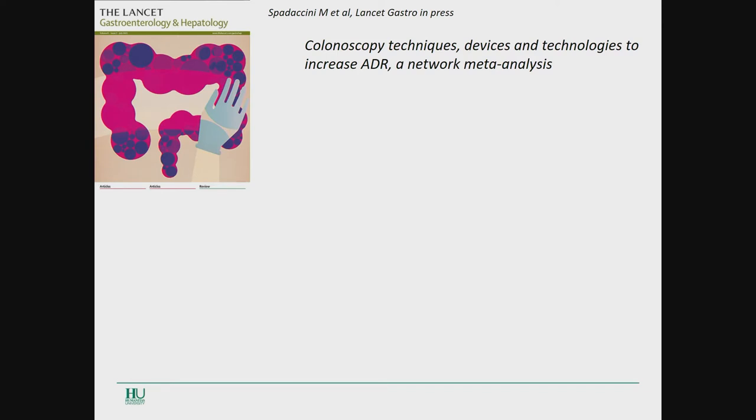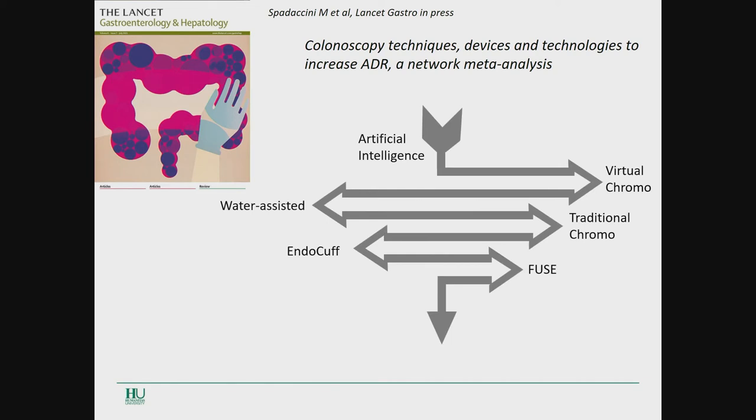The last paper we worked on has been recently approved in Lancet Gastroenterology. We did a network meta-analysis trying to compare the impact of artificial intelligence with all other systems proposed in the past for increasing ADR, including virtual chromoendoscopy, traditional chromoendoscopy, cap, EndoCuff, and water assistance. The result was that AI was superior to all other methods in terms of increasing ADR, advanced adenoma detection rate, and adenoma miss rate.